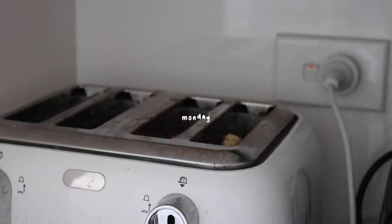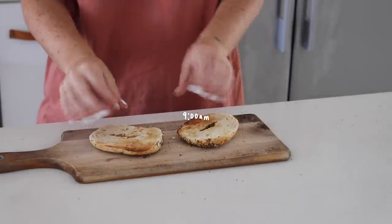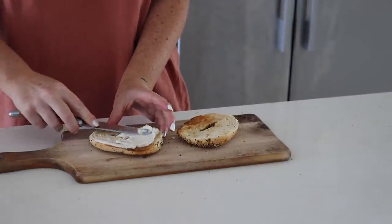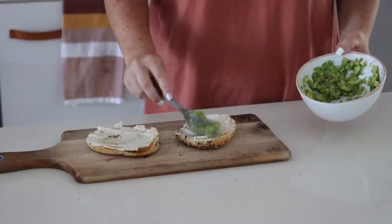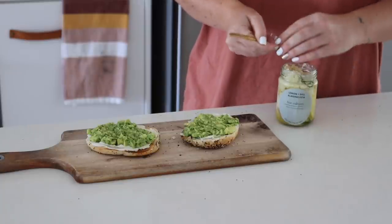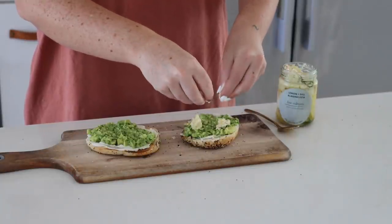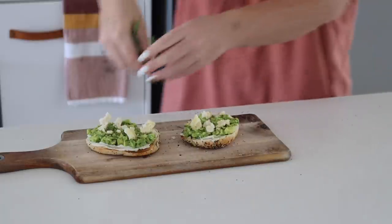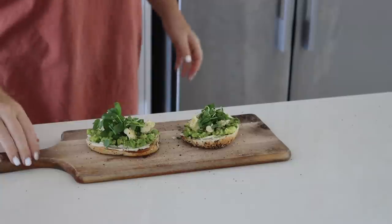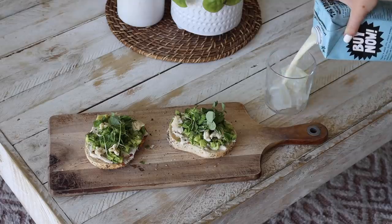Monday morning started in a classic way at 9am with a bagel. On this bagel I put some vegan cream cheese as well as some smashed avocado, which I had just smashed with a little bit of lemon. Then on top I added some vegan feta — a vegan lemon and dill feta — so incredibly good, and then on top I put some snow pea sprouts.